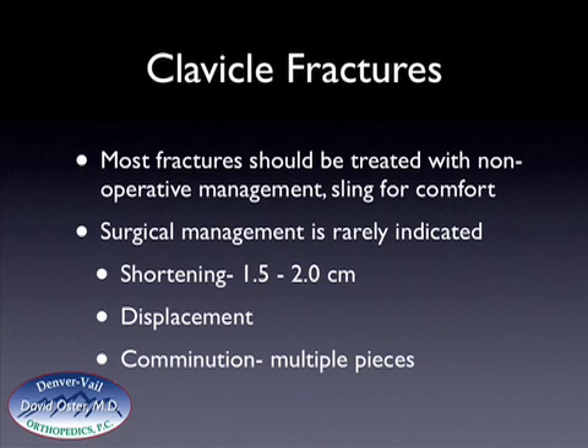Surgical management is rarely indicated. However, the indications or relative indications for surgery are shortening of the fracture or clavicle by one and a half to two centimeters, significant displacement of the fragments — which increases the chances for the fracture not healing — and comminution or multiple pieces, which also increases the risk for the fracture not healing. These are all relative indications to consider surgical management.